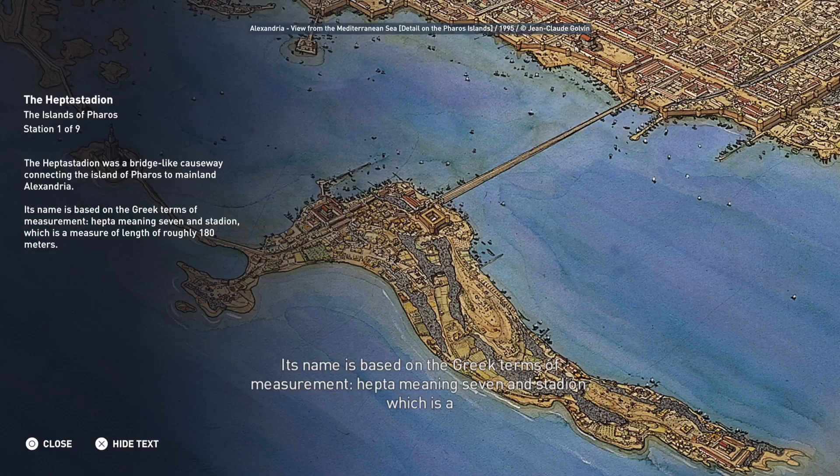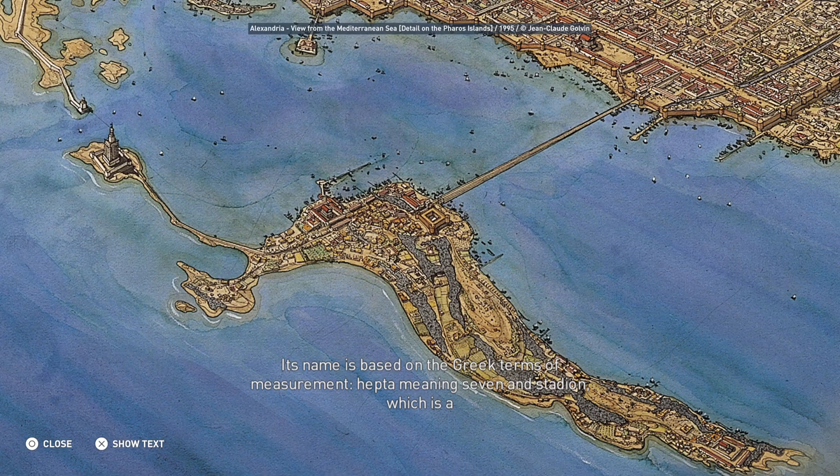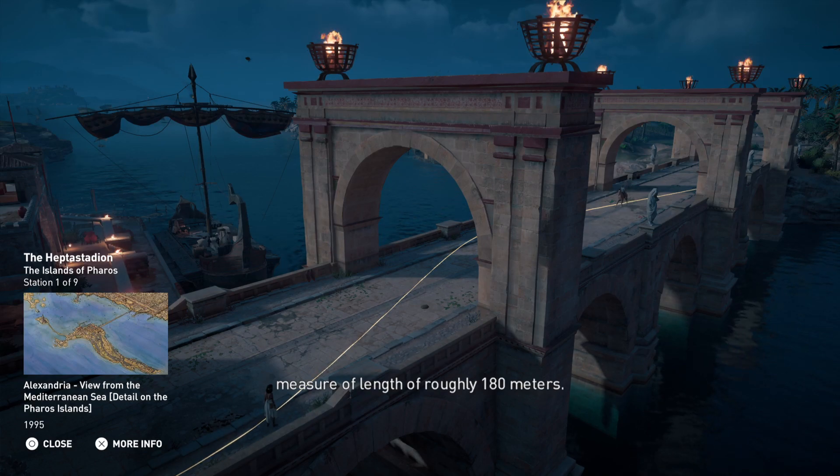Its name is based on the Greek terms of measurement: hepta, meaning seven, and stadion, which is a measure of length of roughly 180 meters.